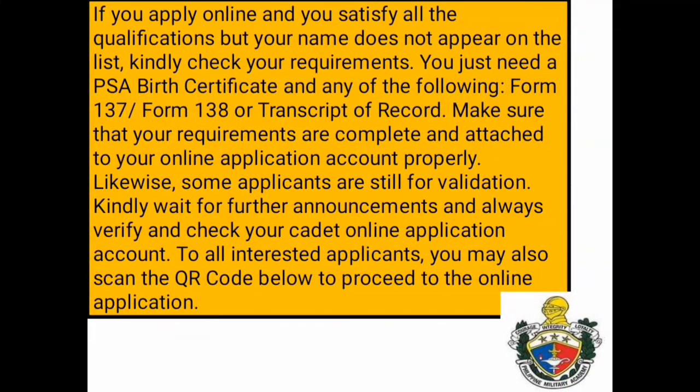If you apply online and satisfy all the qualifications but your name does not appear on the list, kindly check your requirements. You just need a PSA birth certificate and any of the following: Form 137, Form 138, or transcript of record. Make sure that your requirements are complete and properly attached to your online application account. Some applicants are still under validation — kindly wait for further announcements and always verify and check your online application account.